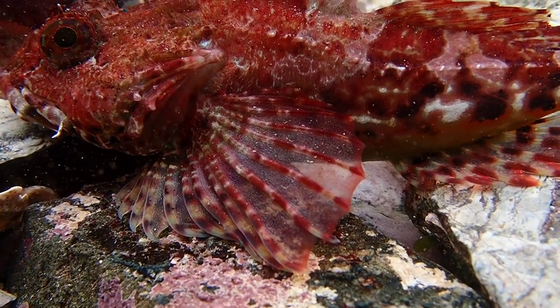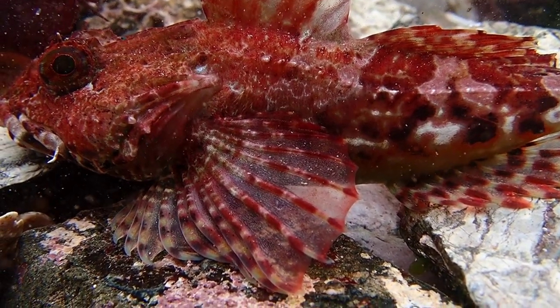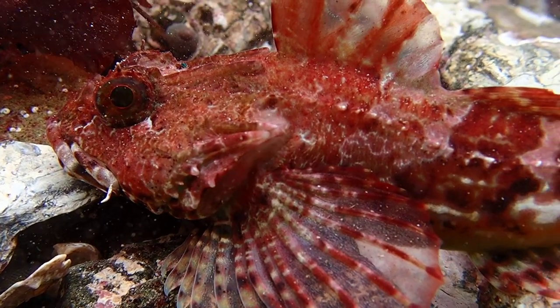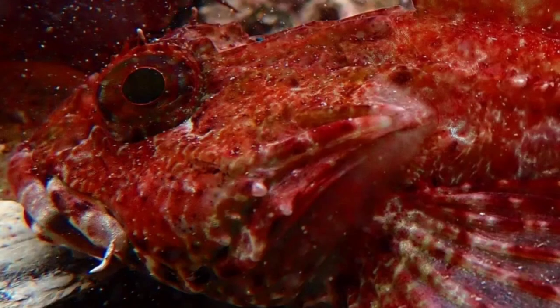Despite its small size, it is an extremely aggressive ambush predator, which will attack and eat fish larger than itself. Using their camouflage, they tend to lie in wait for a fish or a crab to come along and then ambush them.